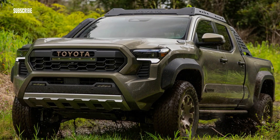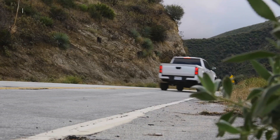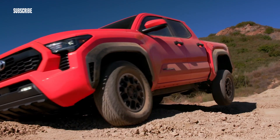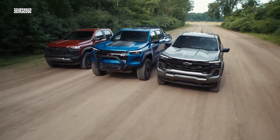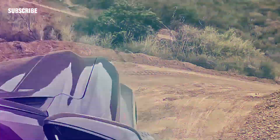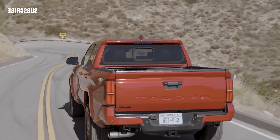While all Tacomas feature body-on-frame construction, there are two different rear suspensions. The SR, SR5 Extended Cab, and the TRD Pro Runner are equipped with old-school leaf springs, whereas the rest have coil springs. Since the Tacoma makes its bread playing in the dirt, the off-road focused models have the hardware to go almost everywhere. The Trailhunter and TRD Pro specifically are fortified with underbody protection, knobby 33-inch Goodyear Territory RT tires, and some exclusive suspension components, including a standard disconnecting front anti-roll bar and unique 2.5-inch dampers with remote reservoir.